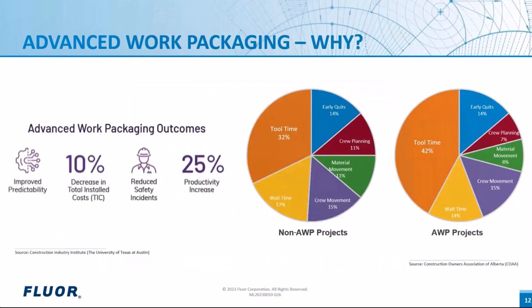Here we are comparing an AWP with a non-AWP project, according to the Construction Industry Institute. As we see in the two pie charts, by implementing the AWP procedure the non-productive time has reduced — that is a major increase in tool time, which in turn increases productivity by 25 percent and reduces the total installation cost by 10 percent. Basically, work time increases by implementing AWP.